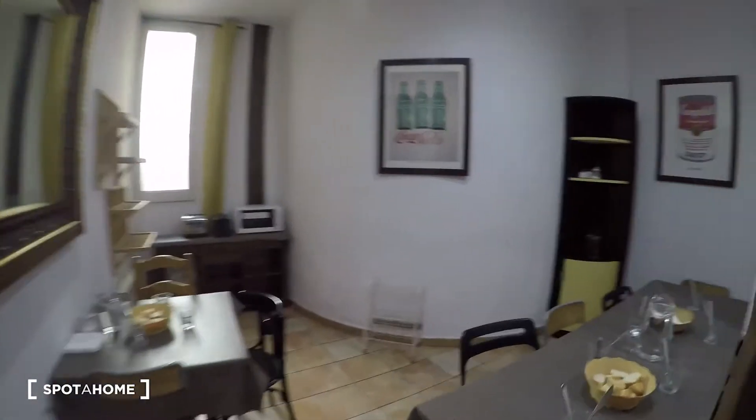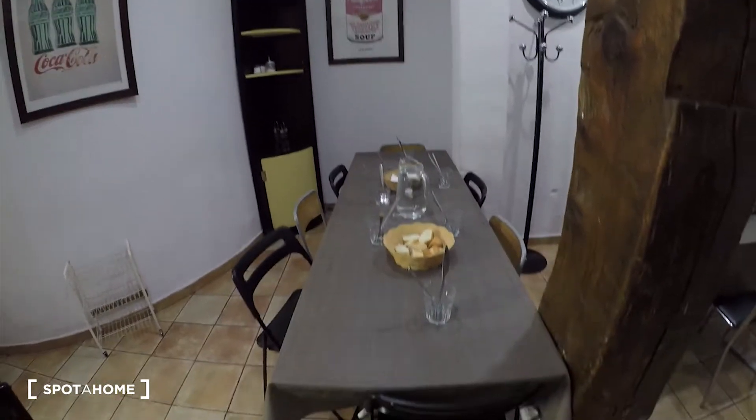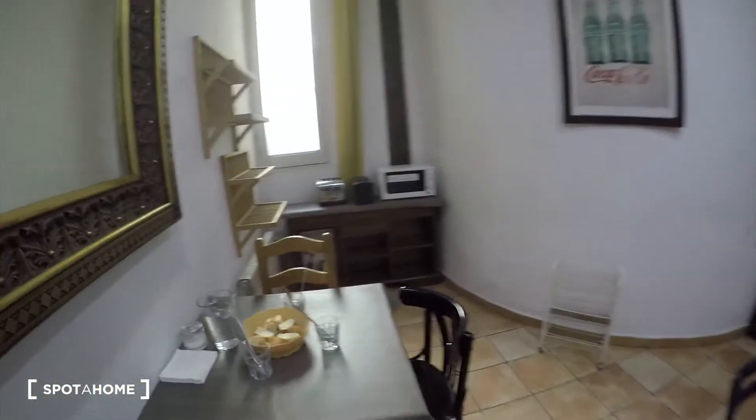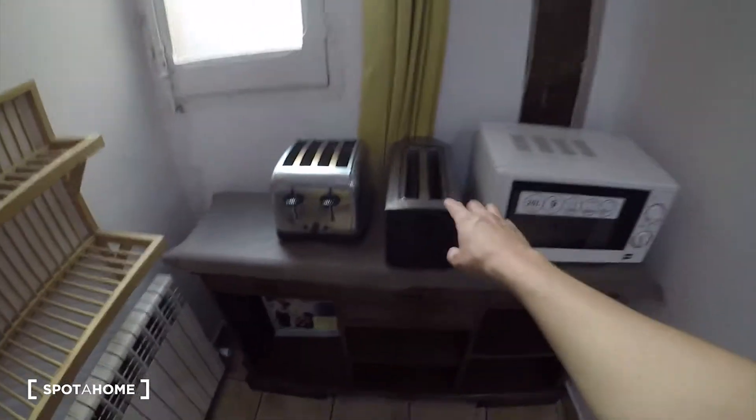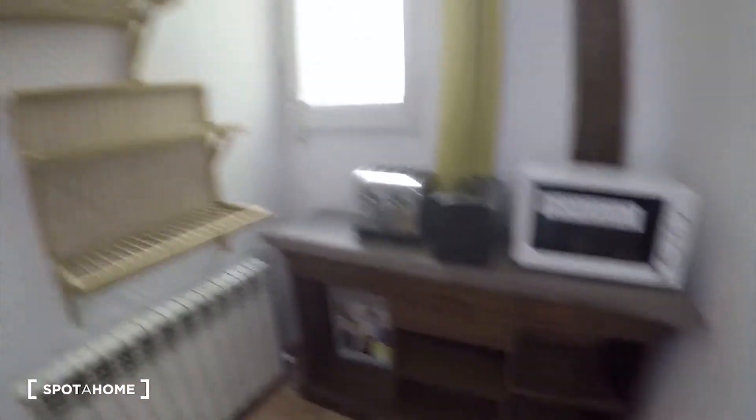You can see there are already things from students living here now. We have condiments there — salt, oil, vinegar. On this side we have a microwave and toasters. You can use all of these of course.